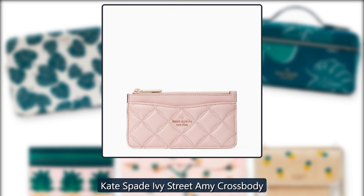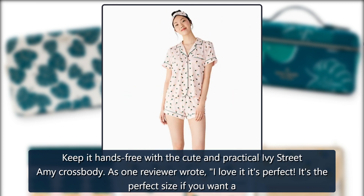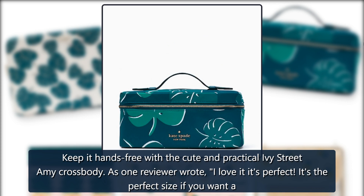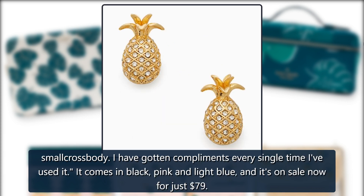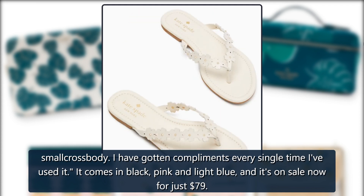Kate Spade Ivy Street Amy Crossbody. Keep it hands free with the cute and practical Ivy Street Amy Crossbody. As one reviewer wrote, 'I love it — it's perfect. It's the perfect size if you want a small crossbody. I have gotten compliments every single time I've used it.' It comes in black, pink, and light blue, and it's on sale now for just $79.